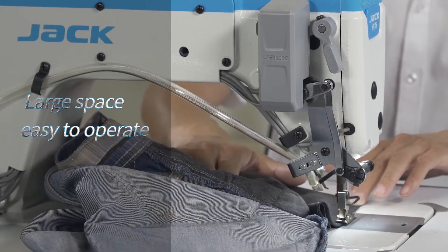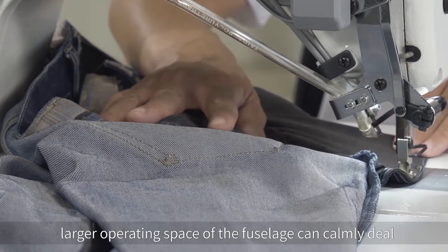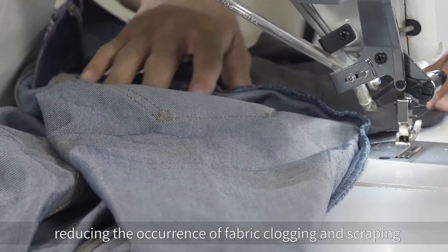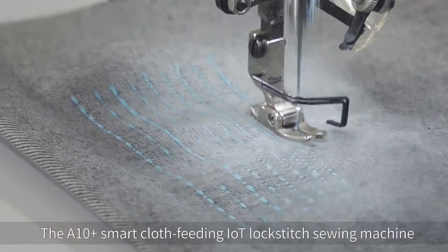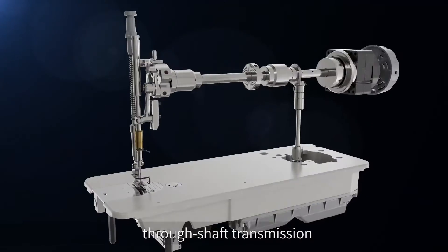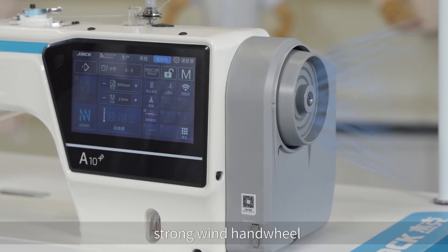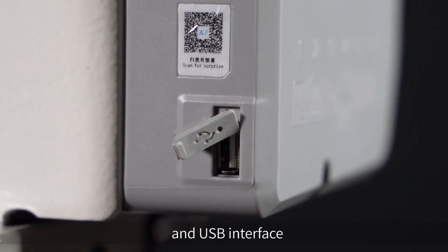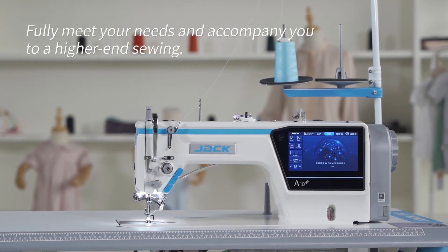Large space, easy to operate. The larger operating space of the fuselage can calmly deal with large pieces of fabric, reducing the occurrence of fabric clogging and scraping. The A10 Plus Smart Cloth Feeding IoT Lockstitch Sewing Machine also has functions such as Pattern Sewing, Thru-shaft Transmission, Strong Wind Hand Wheel, One Key Restore, and USB Interface. Fully meet your needs and accompany you to a higher-end sewing.